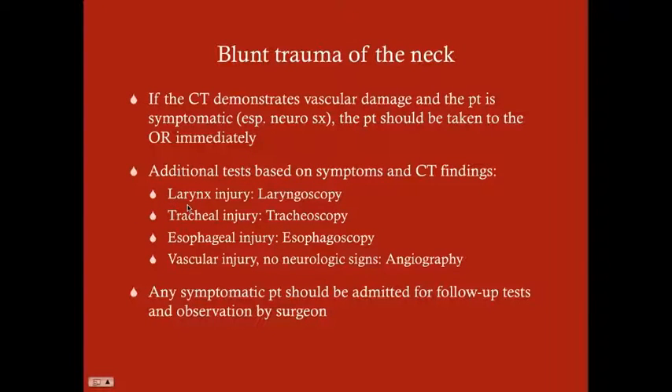For laryngeal injury, you can do a laryngoscopy; for tracheal injury, a tracheoscopy, or combine them with a laryngotracheoscopy. For esophageal injury — although typically blunt trauma doesn't cause this — you can do a gastrographin esophagram or an esophagoscopy. Gastrographin is used because if there's a perforative injury, you don't want barium spilling outside the esophagus. If there's vascular injury but no neurologic signs, you have time to do an angiography, which helps the vascular surgeon plan surgery. If neurologic symptoms are present, wheel them straight to surgery.